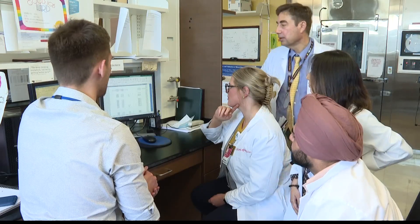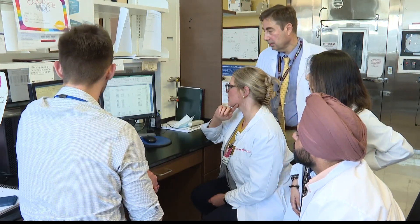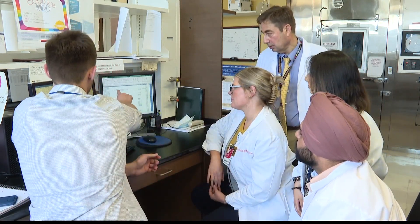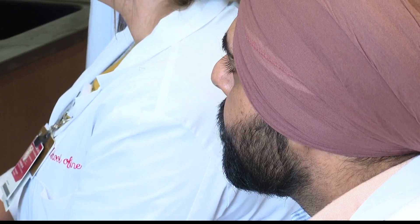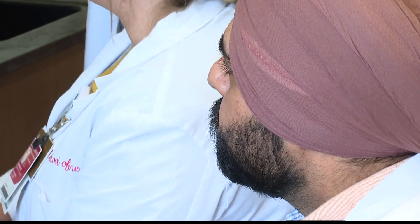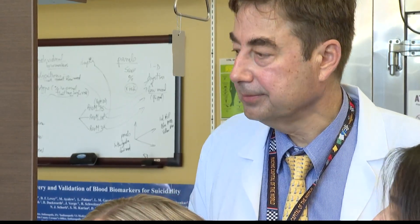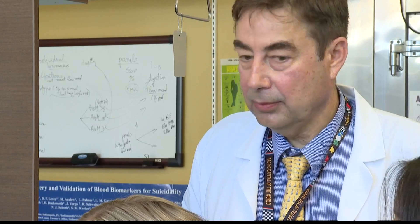For the past 15 years, Dr. Alexander Nicolescu and his team at IU School of Medicine have been working to make psychiatry more precise, allowing patients not only to tell a doctor how they feel, but to create testing to back that up. After years of work, they've succeeded, able to identify depression and bipolar disorder in a patient through a blood test.